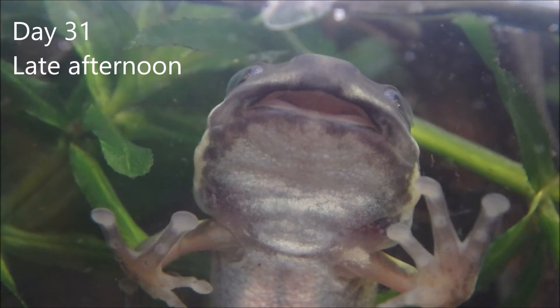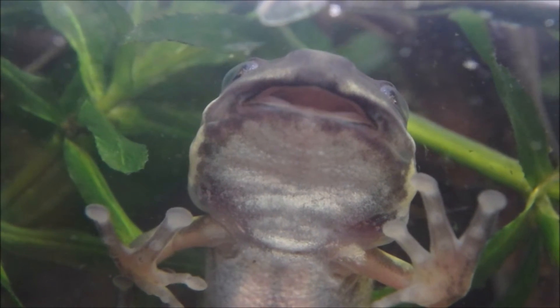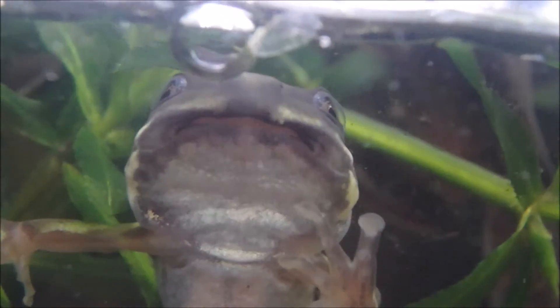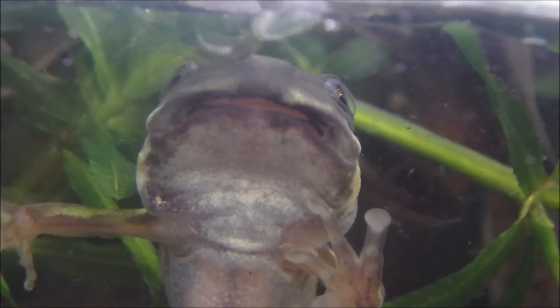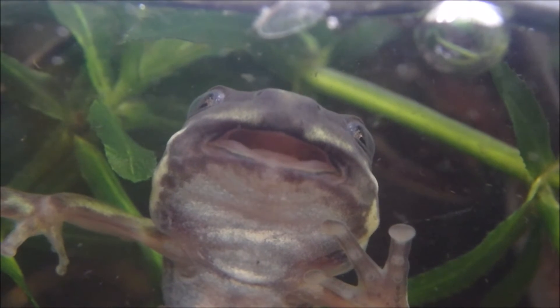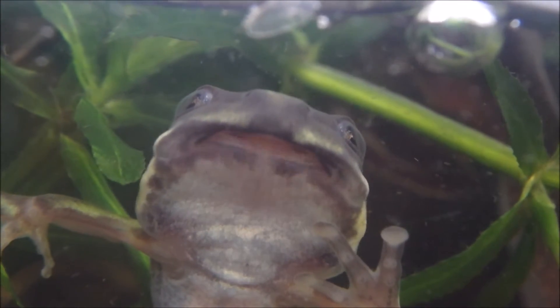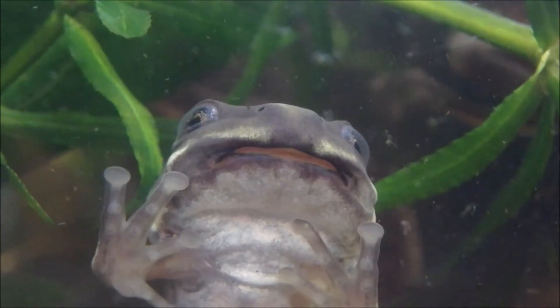The froglet's mouth is widening and its body is reducing in size as it becomes more frog-like and streamlined. The toe pads are clearly visible on the tree frog. Ground-dwelling frogs don't have toe pads.